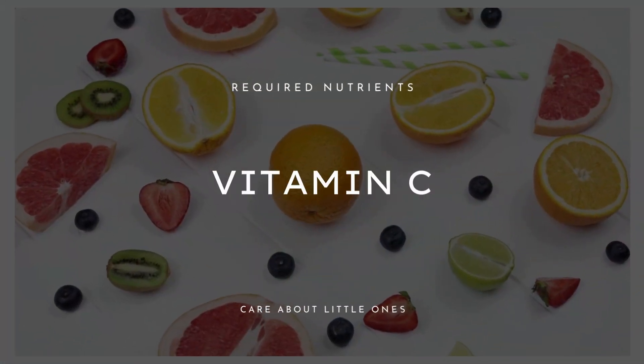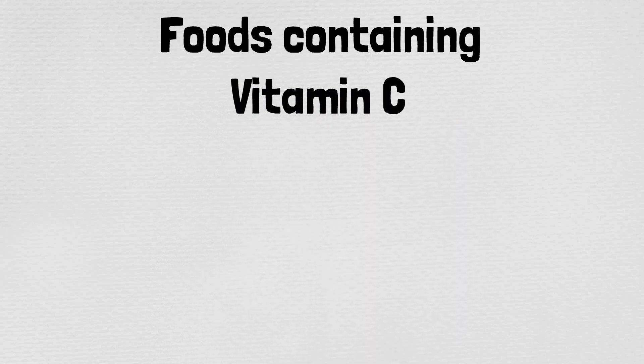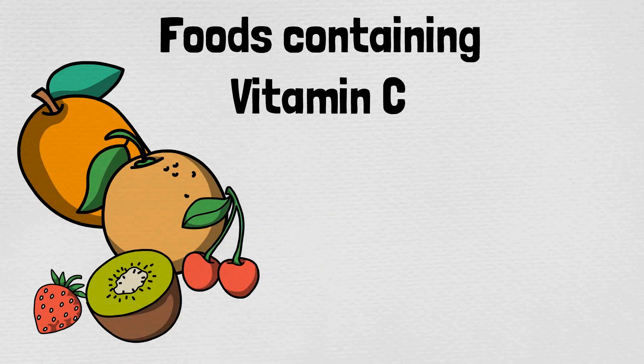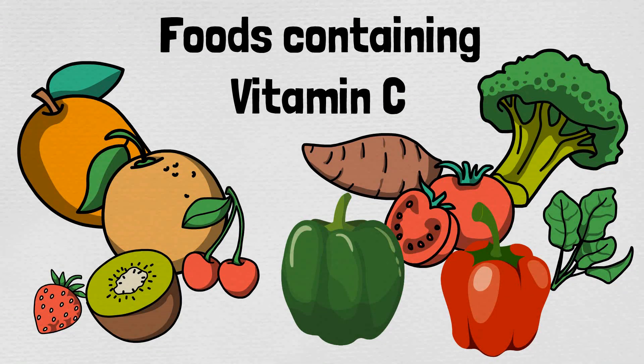The first nutrient is vitamin C. Scientists found that the production of oxytocin depends on vitamin C. Luckily, many fruits and vegetables contain it — examples include strawberries, mangoes, oranges, kiwi fruit, and cherries, as well as broccoli, spinach, potatoes, tomatoes, and green and red peppers.